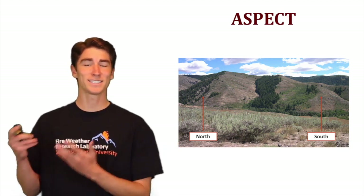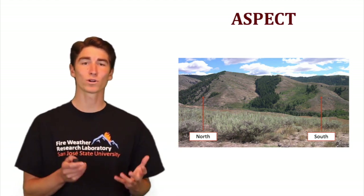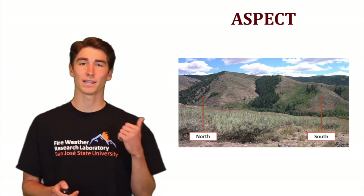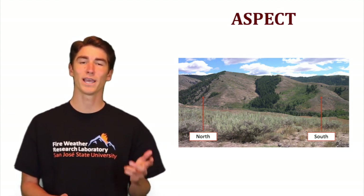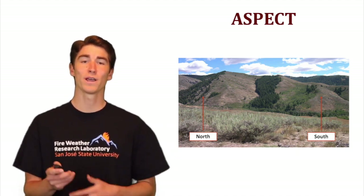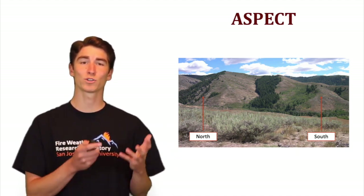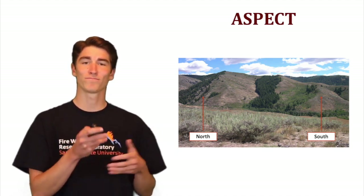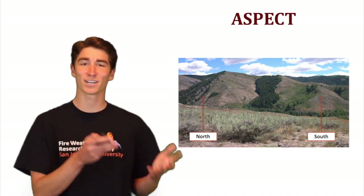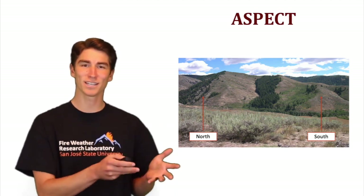On the flip side, on the south facing slopes, that's where you get more sun exposure. So that's where you get lighter fuels, higher temperatures, lower relative humidity, and lower fuel moisture. This is where wildfire is most critical because ignition most easily occurs, and once that ignition does occur, that fire can spread rapidly.